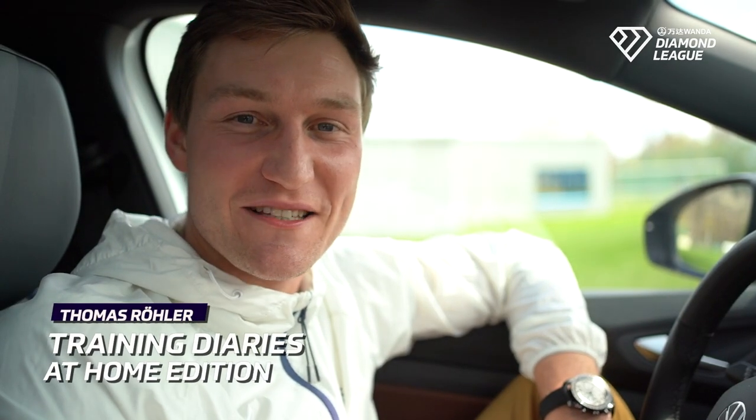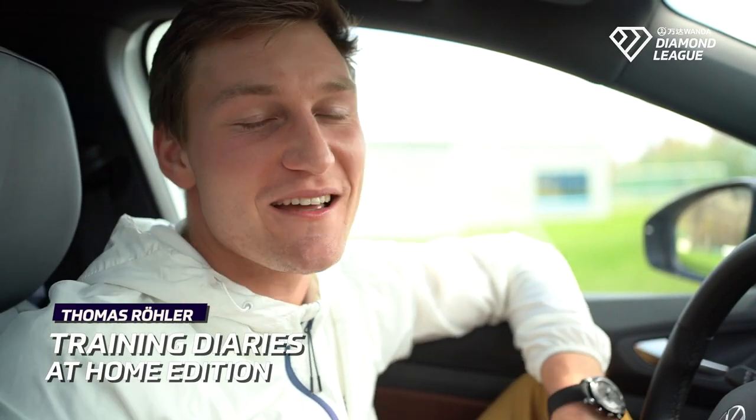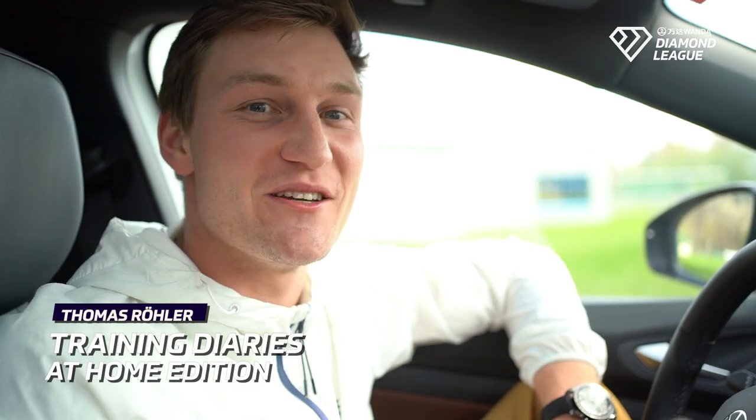Hi, this is Training Diaries from Wanda Diamond League. I'm Thomas Röhler and today I'm taking you to my workout. Today is going to be a throwing session — very easy, technique-focused throws on the grass.